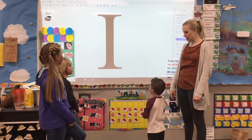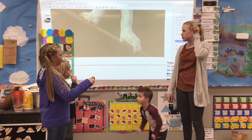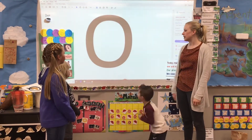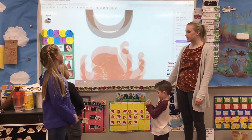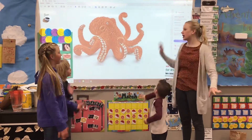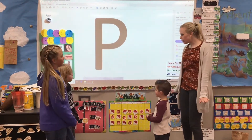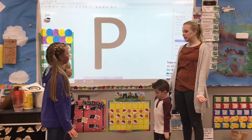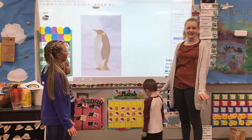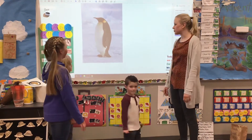What letter? I. Super job. Get out your inchworm. Ready? I-i-inchworm. Ooh, nice. What letter? O. Oh, way to go — you guys are speedy. What sound? Ah-ah-octopus. What letter? P. Nice. Get out your penguin feet. Ooh, what sound? Ready? Puh-puh-penguin. Ooh, nice walking.